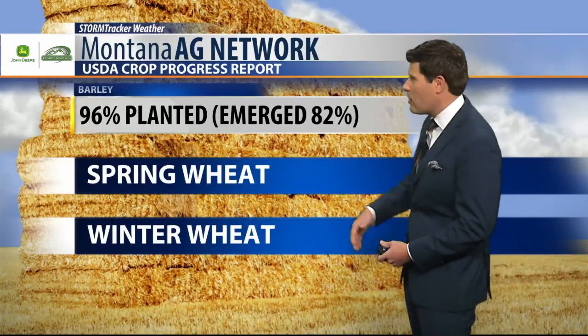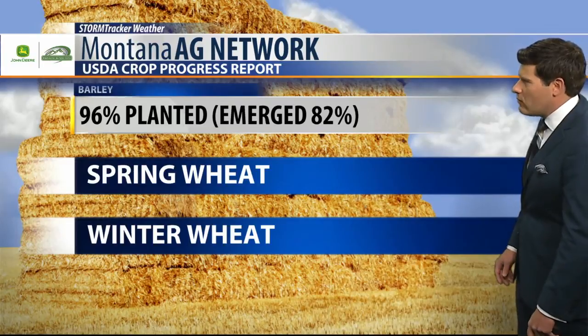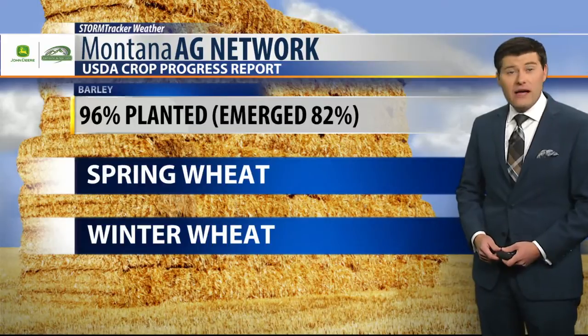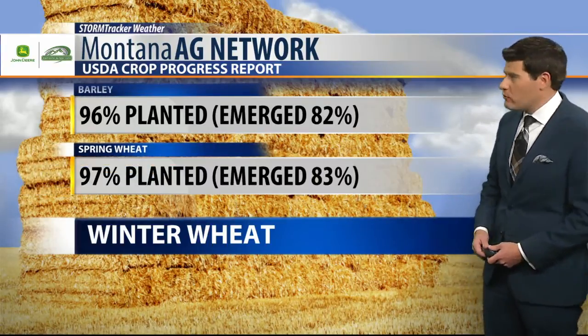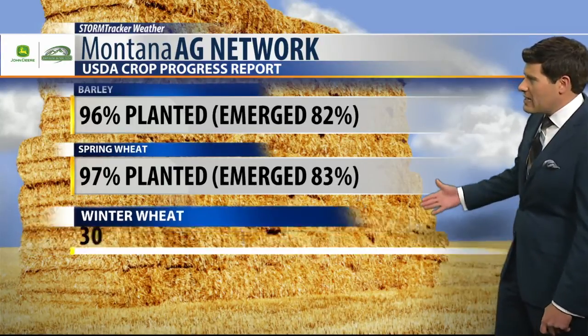According to the USDA crop progress report, 96% of the barley crop is in the ground right now, with emergence sitting at 82%. That is well above the five-year average in both categories. Spring wheat is 97% in the ground, sitting at 83% emerged.